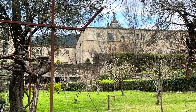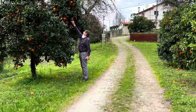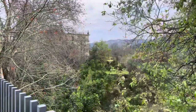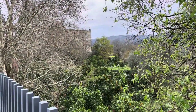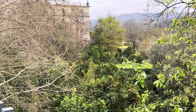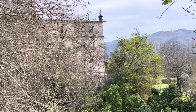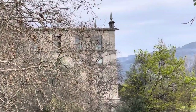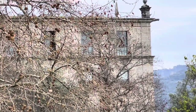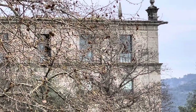The next morning we went for a walk around the monastery. I think our room is the second from the end on the top floor. Linda's room is right next to ours, next door to the left.